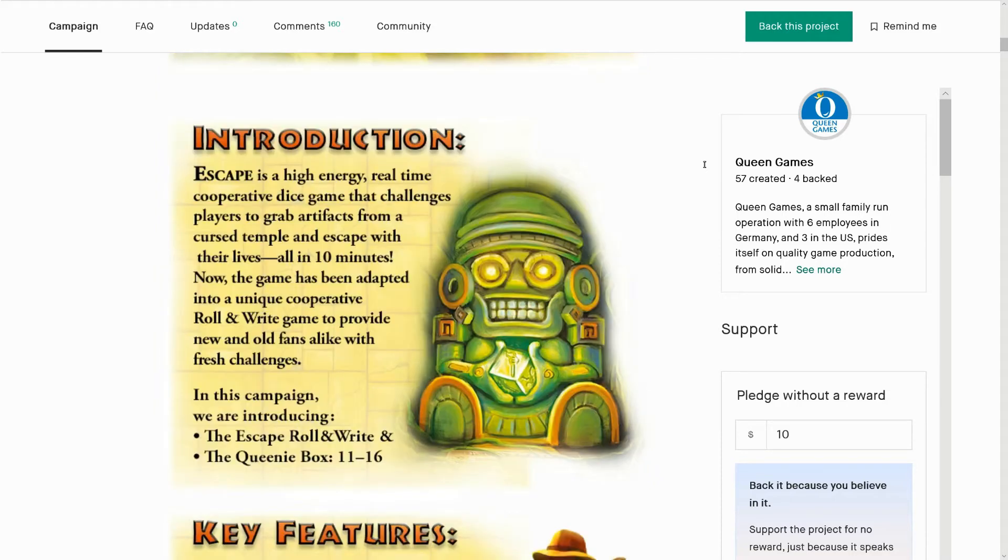Escape is a high-energy, real-time cooperative dice game that challenges players to grab artifacts from a cursed temple and escape with their lives — all in ten minutes!